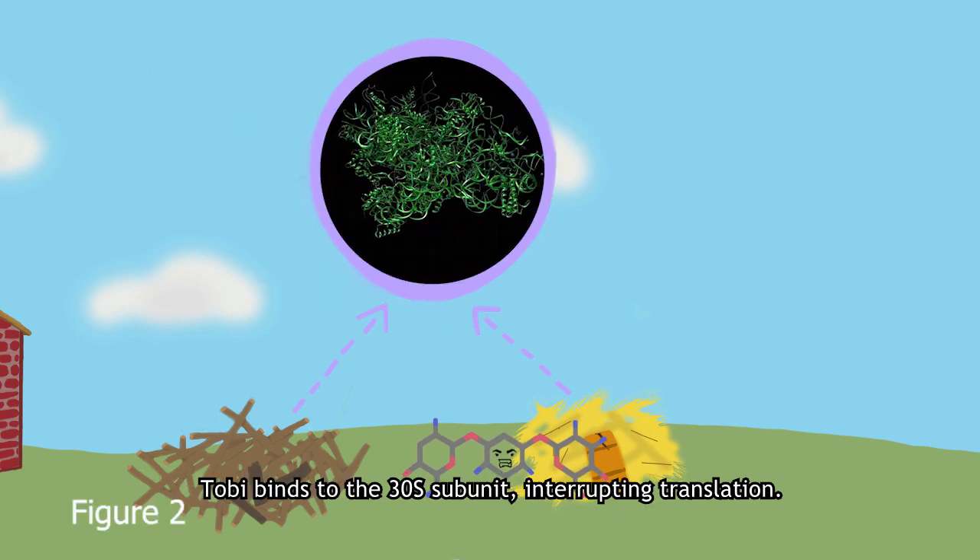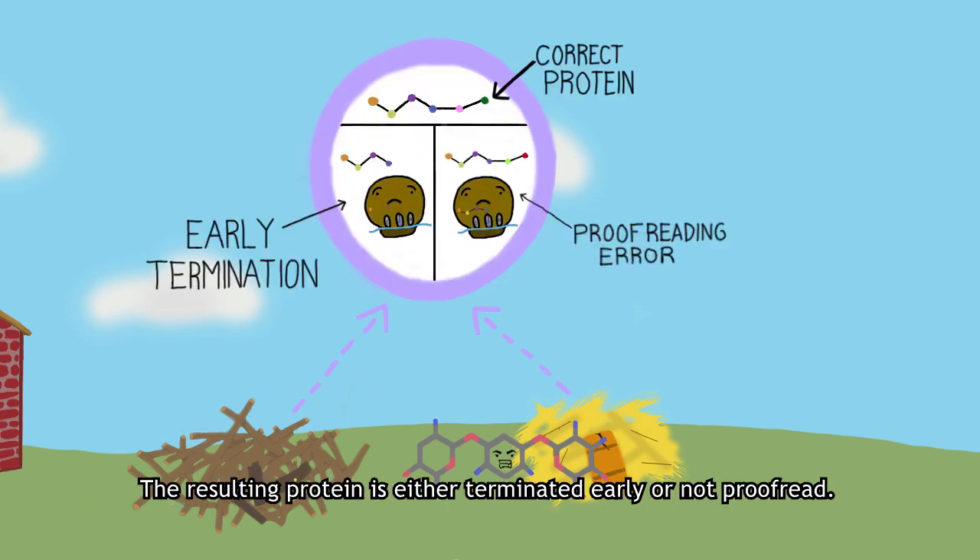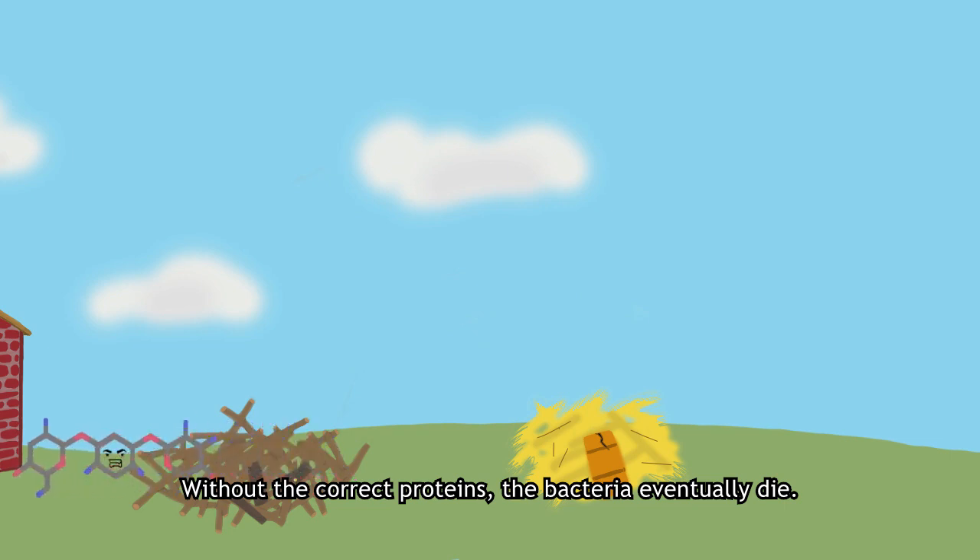Toby binds to the 30S subunit, interrupting translation. The resulting protein is either terminated early or not proofread. Without the correct proteins, the bacteria eventually die.